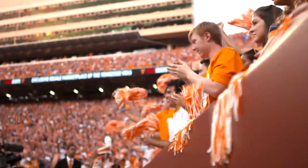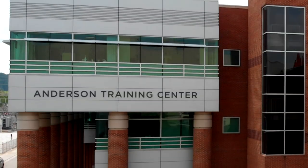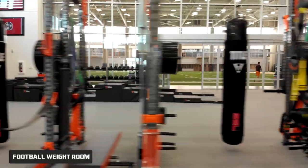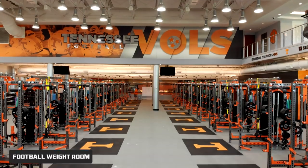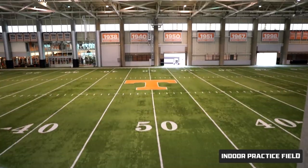Before you get there, it all starts here. Welcome to the Anderson Training Center. With a completely rebuilt 22,000 square feet weight room and a 60,000 square foot indoor football field, every corner is designed to help you be mobile and strong.